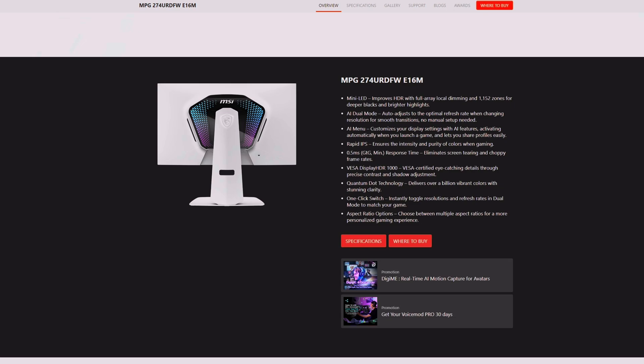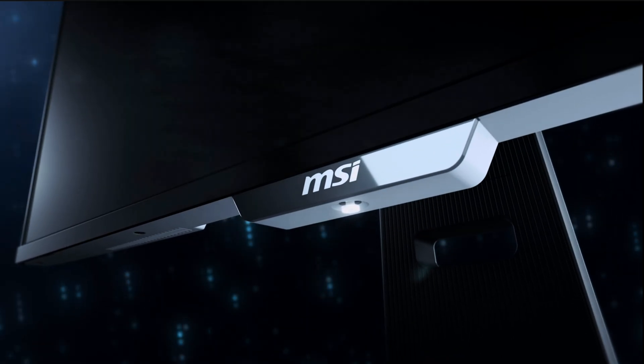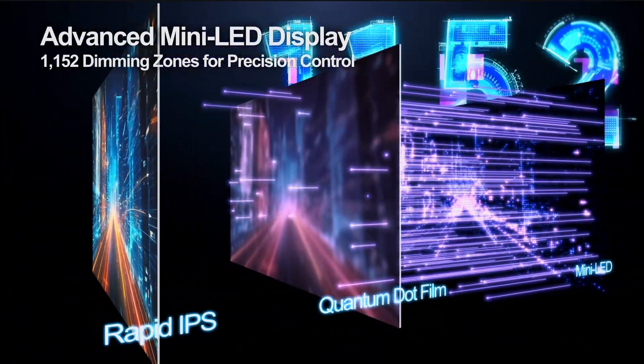And there you have it — MSI's new MPG274URDFW-E16M, with 1,152 local dimming zones, AI Dual Mode, AI Menu, Rapid IPS, DisplayHDR1000 support, and Quantum Dot technology. No availability or prices have been given yet, so keep on the lookout — I'll bring you more information on this specific monitor as soon as it breaks. It looks like a special one.